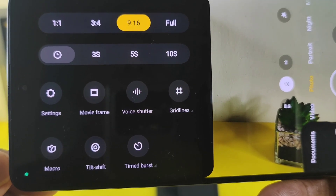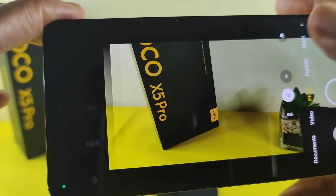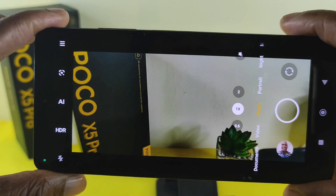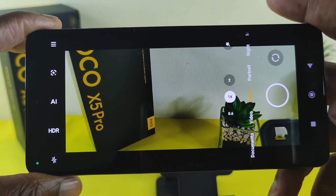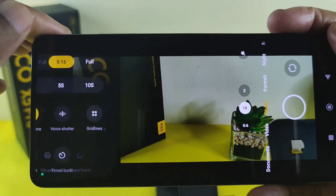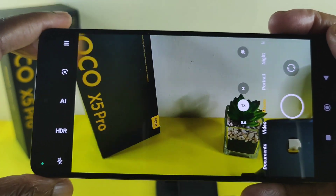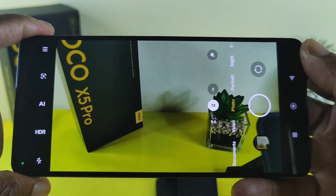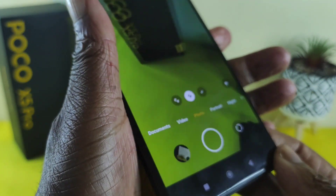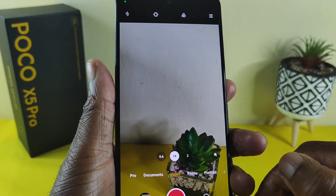There's also voice shutter. Let's quickly tap on the movie frame — so if you want to take a photo in a cinematic format, you can do so and it comes out really nice. Once you're done, just depress on that and it will go back to normal. Really useful feature.